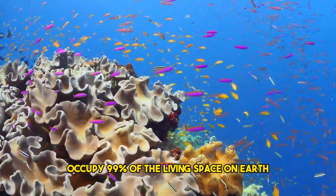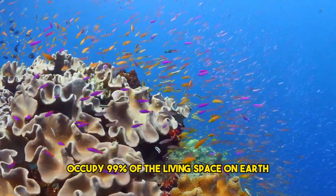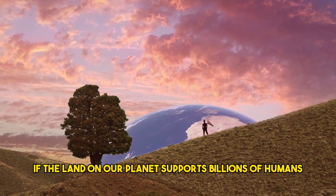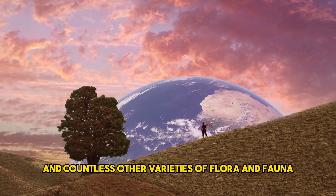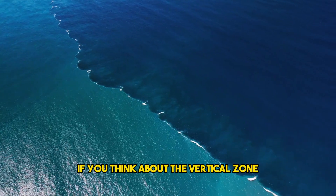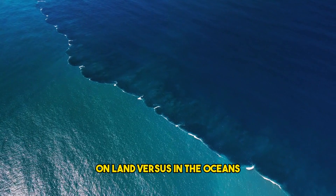Did you know that oceans occupy 99% of the living space on Earth? You may be wondering how that is possible, if the land on our planet supports billions of humans and countless other varieties of flora and fauna. It may become clear if you think about the vertical zone on land versus in the oceans.